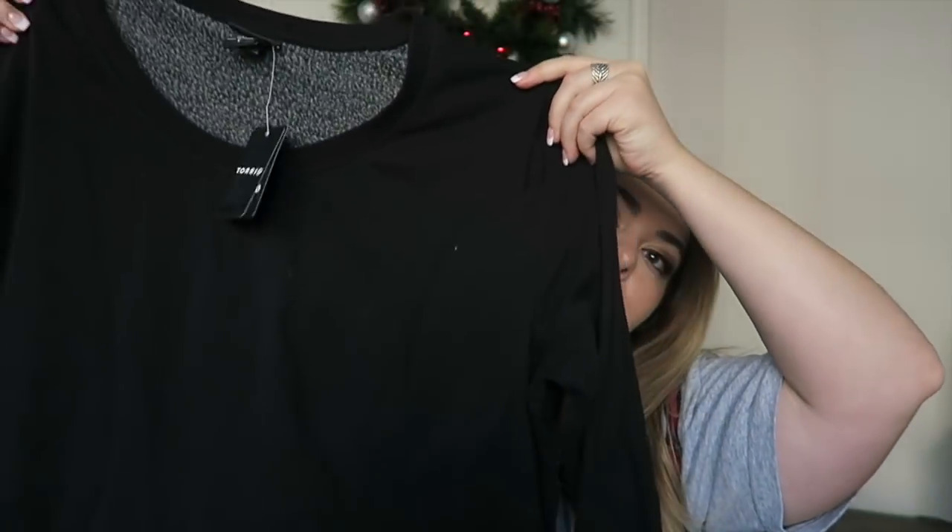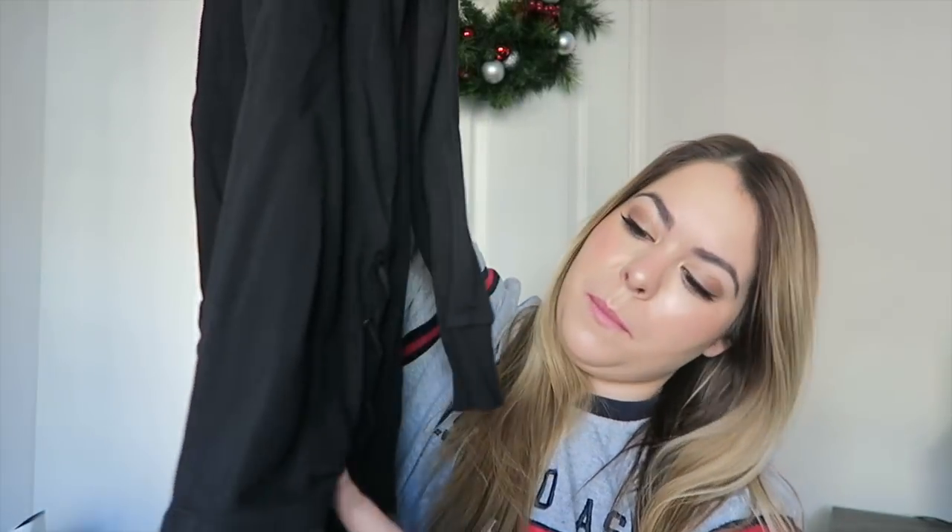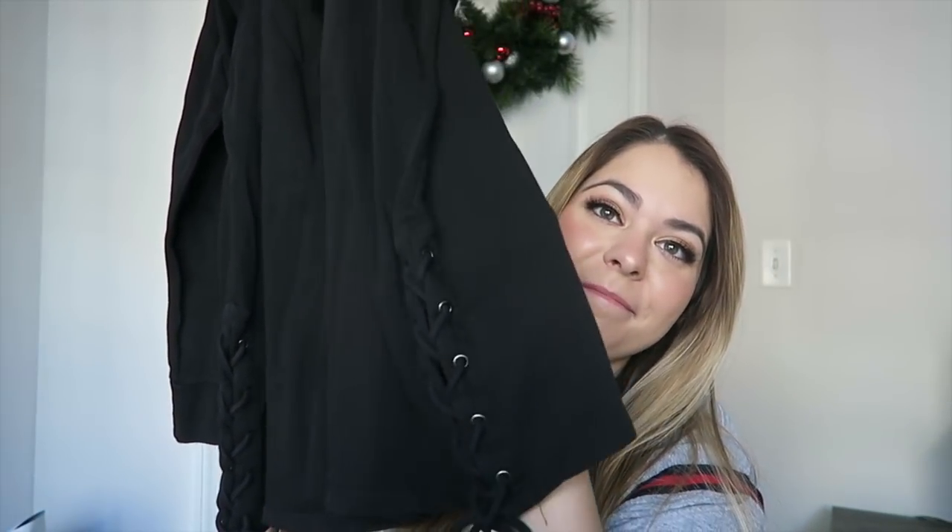I got one item from Torrid — I had a $10 coupon. It's a sweatshirt with ties on the bottom, nothing special. It was $48.90 and I got a size one because I wanted it oversized. It's pretty comfy and long. There was an in-store promo of 40% off plus my $10 coupon, so it ended up being about $20.